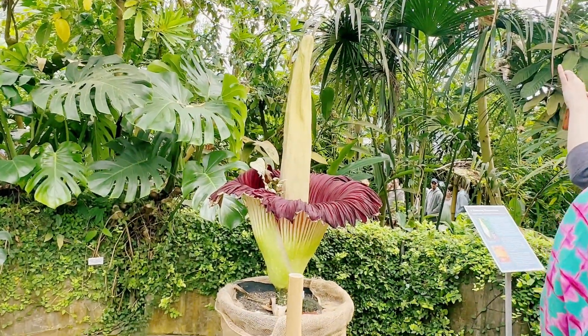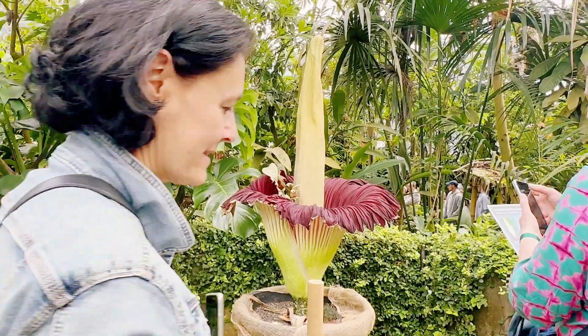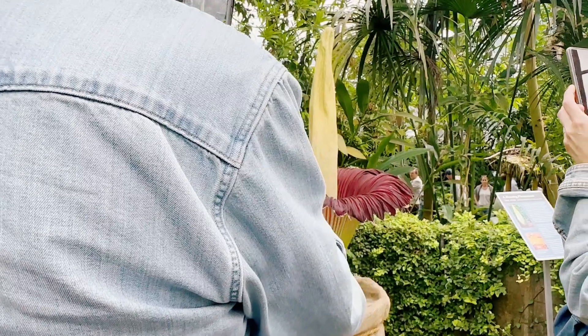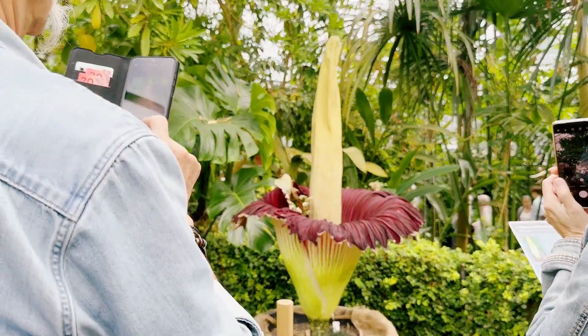And how many hours did you wait to see this one? We waited one hour, we queued up one hour. We are here in Zurich in the botanical garden — thank you so much Anita for your information about this flower. It was a pleasure.